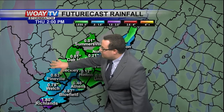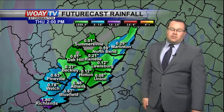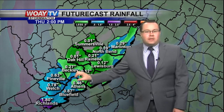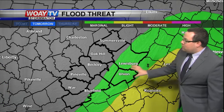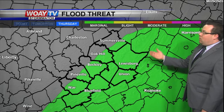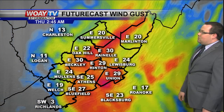Right now the heaviest axis of rain looks to be across Wyoming, McDowell, and Tazewell counties, and maybe just to the west of there, with lighter amounts off to the east. If the track shifts back to the east a little bit, of course the heaviest axis of rain will also shift back to the east — so that's something we'll have to track. The flood threat tomorrow is across our far eastern counties, with a marginal risk and most of us under that marginal threat.